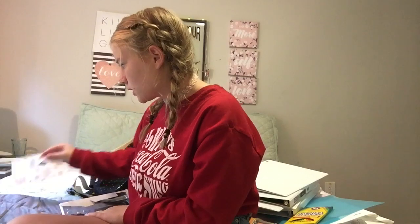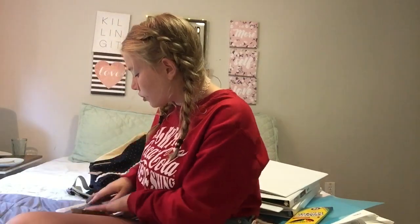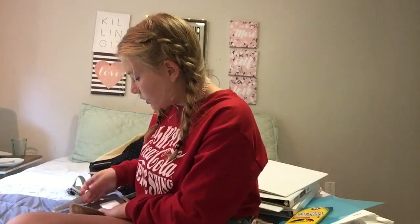Alright guys, go follow my TikTok if you haven't already. Oh, and I hope you guys like my new intro — I literally just made a new intro because I felt like it.